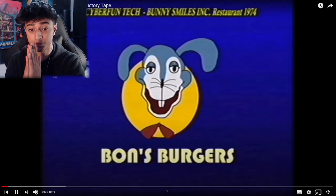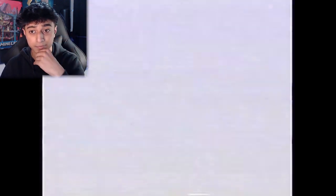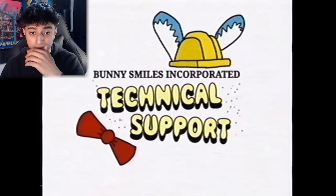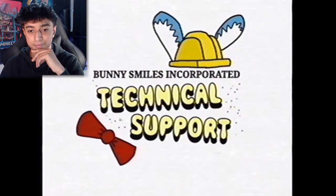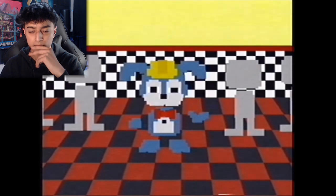Bon's Burgers — oh, like Bonnie's Burgers! All right, let's see what you got. 'Hi and welcome to the introductory tape to your new job at Bunny Smiles Incorporated. You have applied to a job in technical support and maintenance. It means that you, amongst other employees, are the one who'll take care of creating a magical and fun experience for Bon's Burgers.'